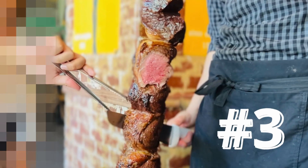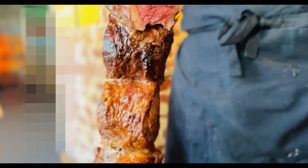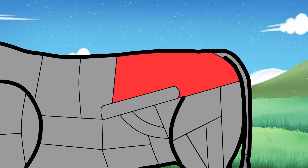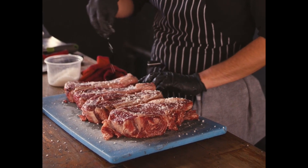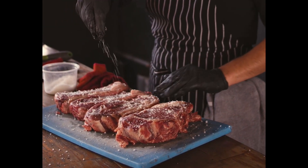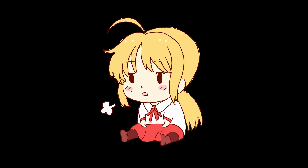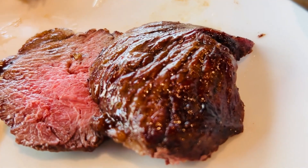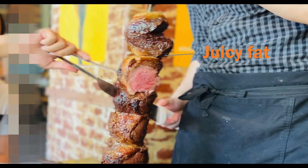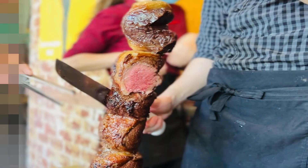Ranking at number three is rump cap, or picanha. This is the most popular cut in any Brazilian barbecue. Sitting on top of the hip, it's not an exerted muscle — tender, with a layer of fat that flavors and moistens the meat as it cooks. So flavorful that no seasoning is required, only sprinkled with rock salt before cooking. I got a slice with no fat on it. My company, however, was lucky and got lots of fat. Despite my bad experience, I'm still ranking it at number three because I will show you my game plan to beat the luck.